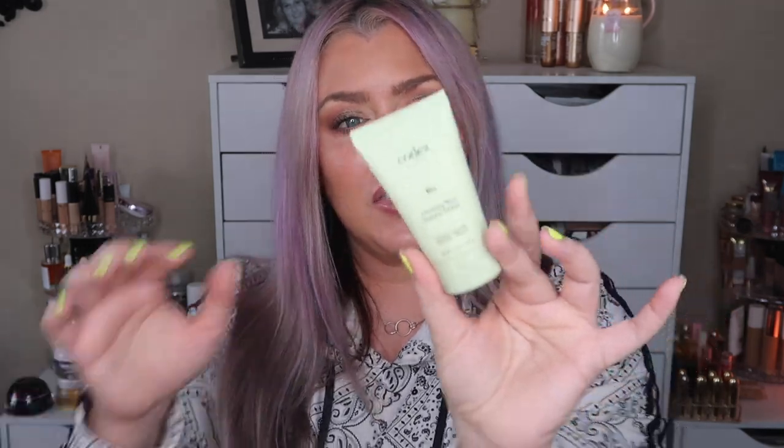Next is the Codex Beauty BIA exfoliating wash — 1.2 fluid ounces, full to the top. This size has a retail value of $10, full size is $45. It's a creamy, gentle exfoliating cleanser — the elderflower gently tones, it has milk thistle oils that soothe and reduce redness, castor oil, and it helps with the appearance of large pores and increases hydration. Lovely little benefits in that $10 bottle!